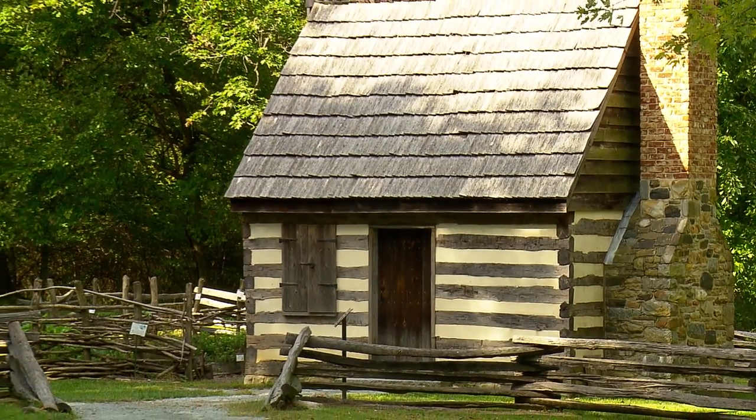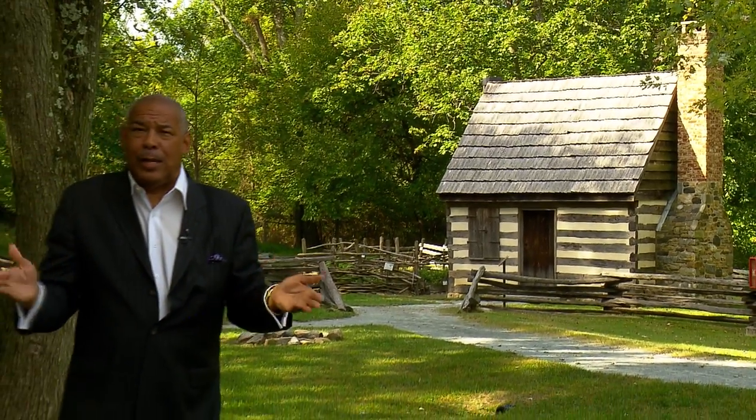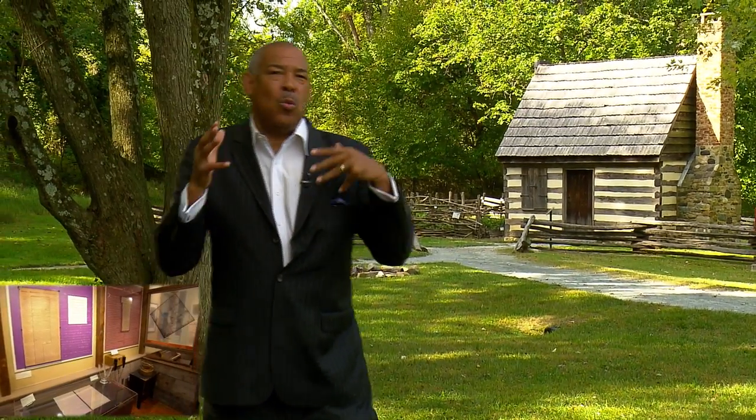What you're looking at is a representation of the original Benjamin Banneker home here in O'Ella, which is in the Catonsville area in Maryland. We're here to find out a little bit more about Benjamin Banneker and the historical park and museum that's here, with educational director Willa Banks.